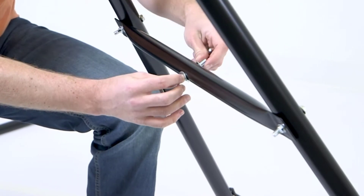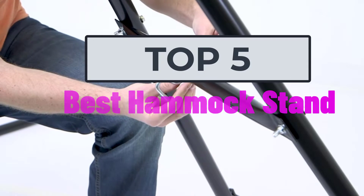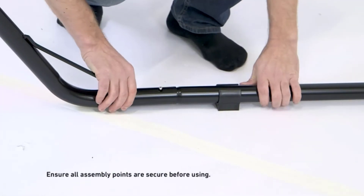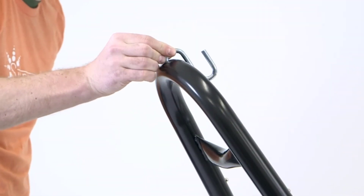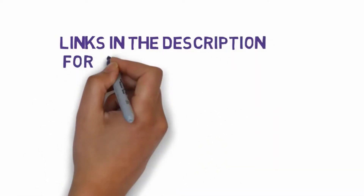Hi, welcome to my video. Today I will help you choose the five best hammock stands on the market. I have made this list based on my personal research, trying to rank them based on price, quality, and more. I have included links in the description so make sure you check those out to see which one fits your budget.